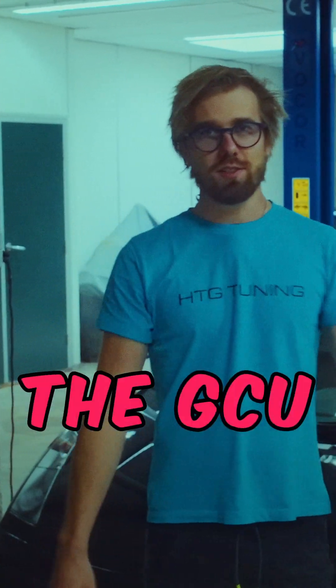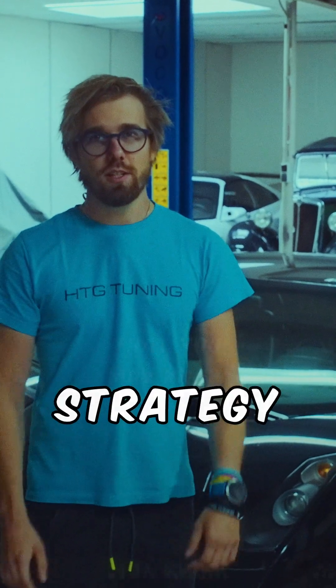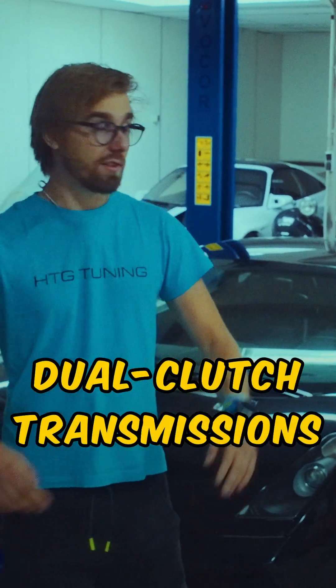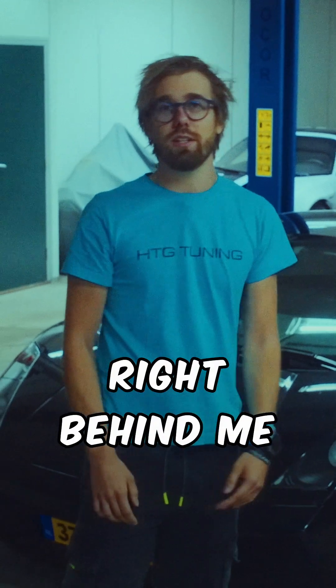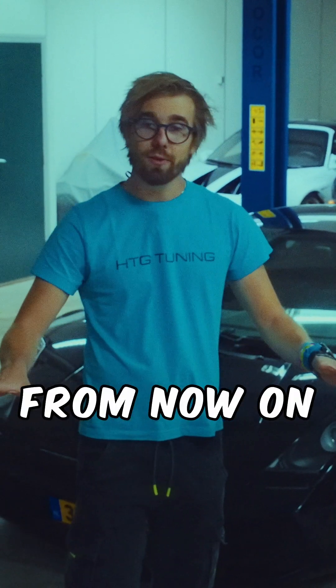We have moved the GCU to a whole new level and introduced a closed-loop strategy that you may know from 8HP transmissions, now brought to all dual clutch transmissions like the DL800 in this Lamborghini right behind me, into PDKs, DCTs, and DSGs.